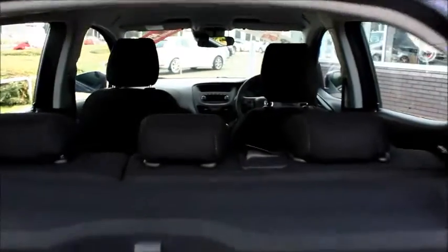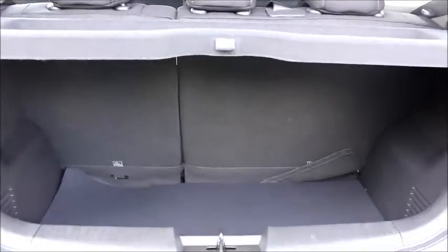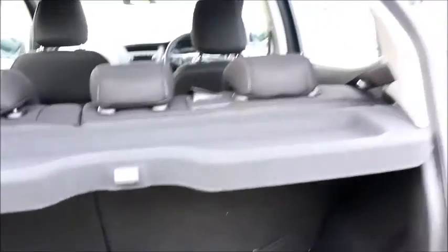In the boot, we have a 60-40 split of rear seats and a spacious loading area for a car of this size. In the back of the car we have a plastic door handle, manual windows and plenty of legroom.